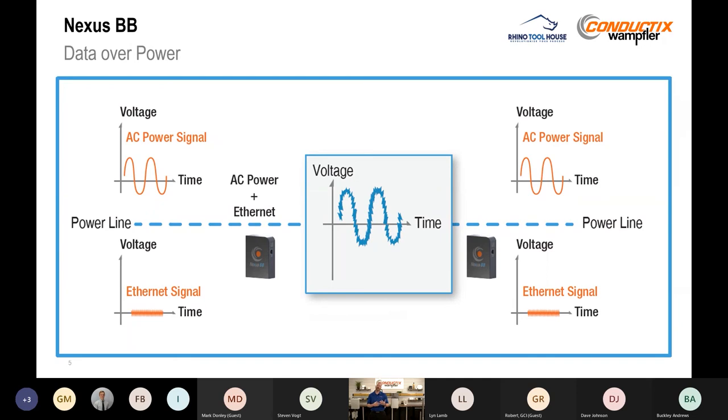So how does this solution actually work? We have the AC power signal — and our system works with DC voltages also — and the Ethernet signal, and both signals come into the Nexus BB modem. We take that Ethernet signal and modulate it onto the power, using power as a carrier frequency, not unlike an FM radio. You tune into the radio station, but the actual music is traveling along there. Then you send it over that physical conductor, and the modem on the other end converts that data-over-power signal back into an Ethernet signal. We use a filter to clean up that signal so we have clean power going out to the equipment.